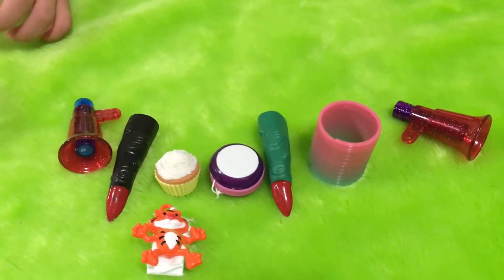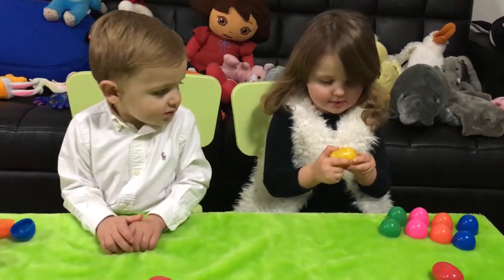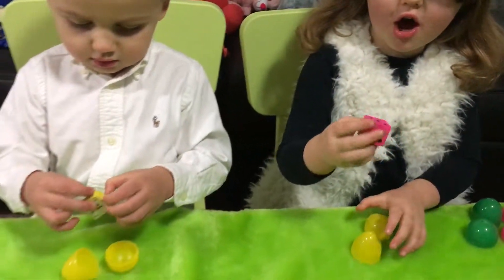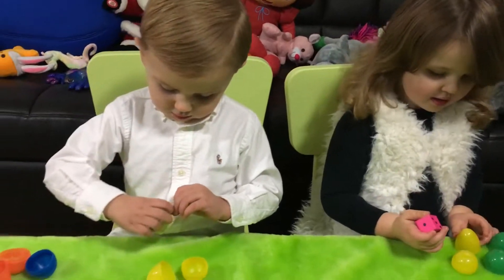Surprise, surprise — you both have the same thing in the same color. Alright let's do the yellow. This one is heavy. Oh this is heavy. It's got a soft block — it's a dice! You can roll it, it's got a number, you can use it for playing games.